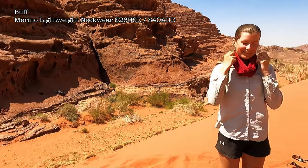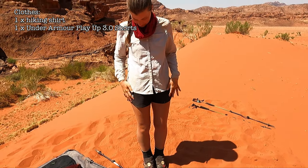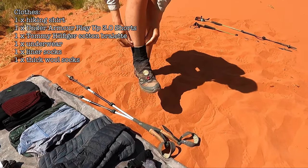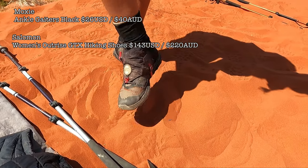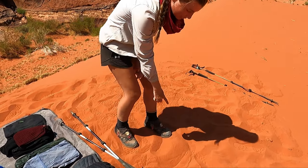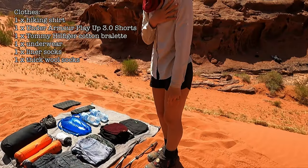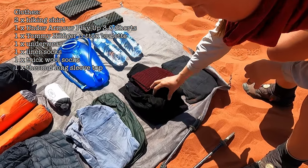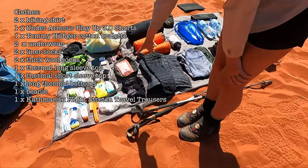Now I'll show you what's in my bag. I wear my buff around my neck because when I wear my hat it doesn't cover this part of my neck, so it's just more sun protection. I always wear a long sleeve shirt, one pair of shorts, a bralette rather than a sports bra because it's a lot comfier. I wear two pairs of socks to prevent blisters — a thinner layer and a thicker layer — then my gaiters and trail shoes.